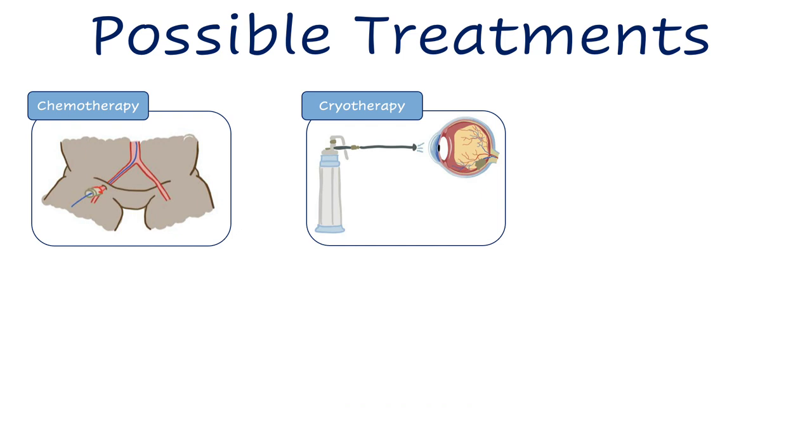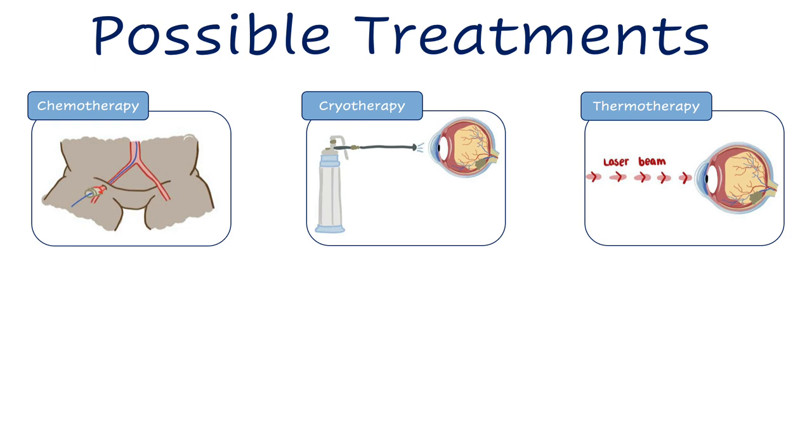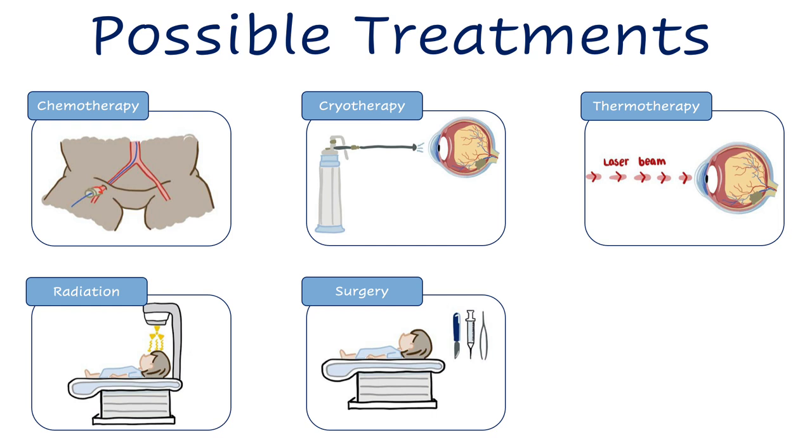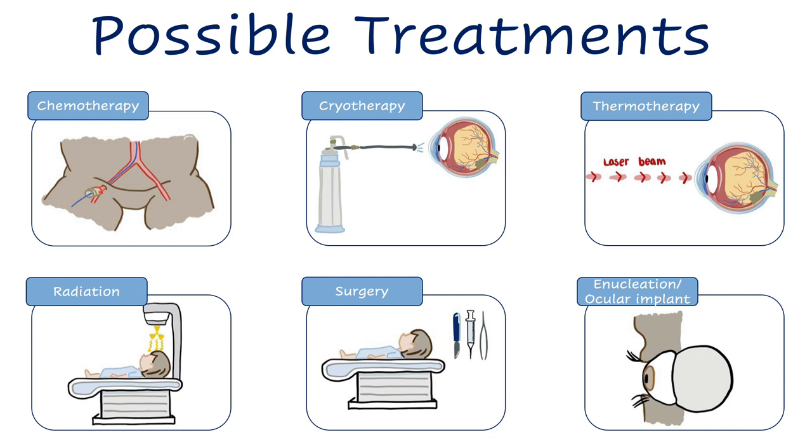Cryotherapy uses a small probe that kills cancer cells by freezing them. Thermotherapy uses a laser beam that kills cancer cells using heat. Radiation uses high energy beams directed at the tumor from outside the body, or via radioactive material placed on the eye called brachytherapy. And finally, surgery: if the eye and vision cannot be preserved or if the child's life is at risk due to an excessively large tumor, the whole eye is surgically removed, called enucleation.